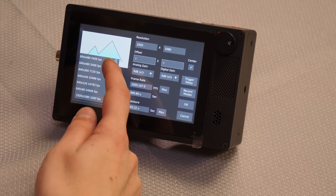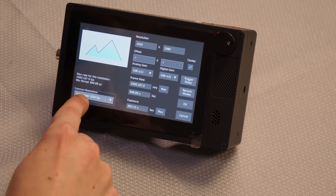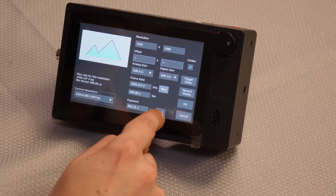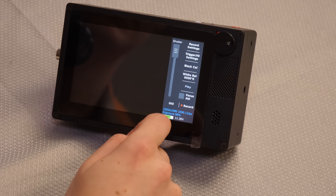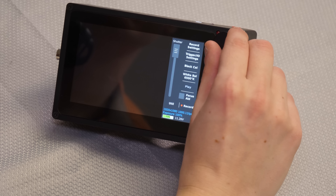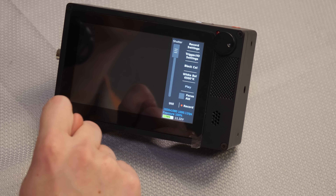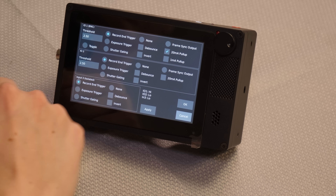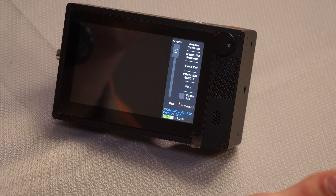You can customize these resolutions, but they recommend using the presets they've already calibrated. For example, at 1920x1080 at 1000 frames per second, you can see the basic settings — frame rate maxed, exposure maxed, digital gain. You can see the battery level at the bottom: 73%, 11.32 volts. There are also trigger settings, where you can set it up so that if it gets too bright it'll trigger recording — advanced settings, but if you need it, it's there.